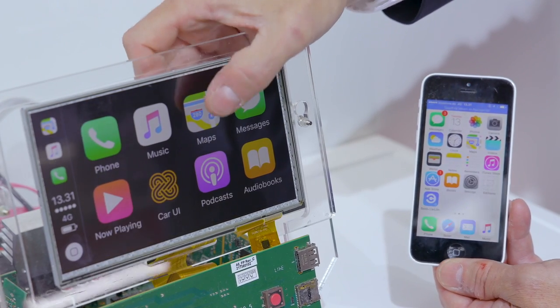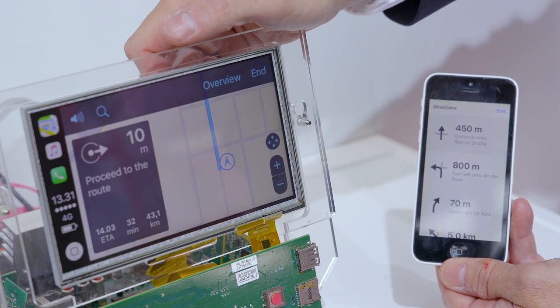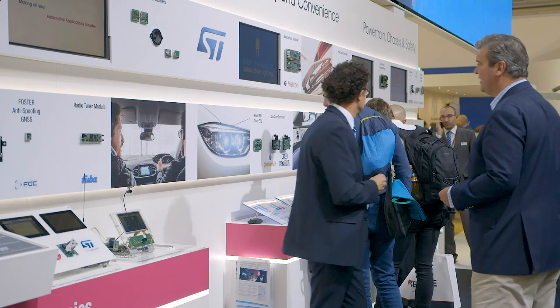Finally in the infotainment segment, here is a display audio solution based on ST's Accordo 5 technology with our partner Symbio. Now let's move on to body and convenience.